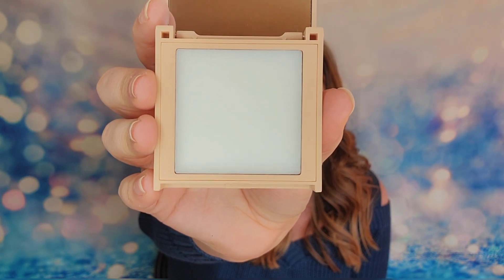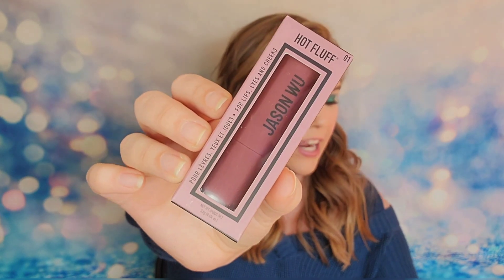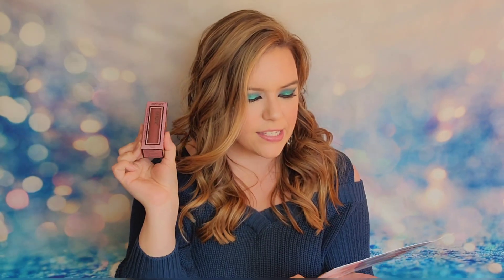My next item is going to be Hot Fluff — not hot stuff, but Hot Fluff. I'm pretty fluffy so that would work for me. This is number one and it says it's for your lips, eyes, and cheeks. It's a matte weightless product that you can use as an eyeshadow, blush, or lip color. It has a retail value of $12 and it's in the shade Jelly Roll. I love these names — they're so funny.